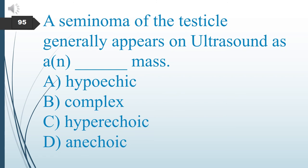A seminoma of the testicle generally appears on ultrasound as what type of mass? A. Hypoechoic. B. Complex. C. Hyperechoic. D. Anechoic. The answer is A: hypoechoic.